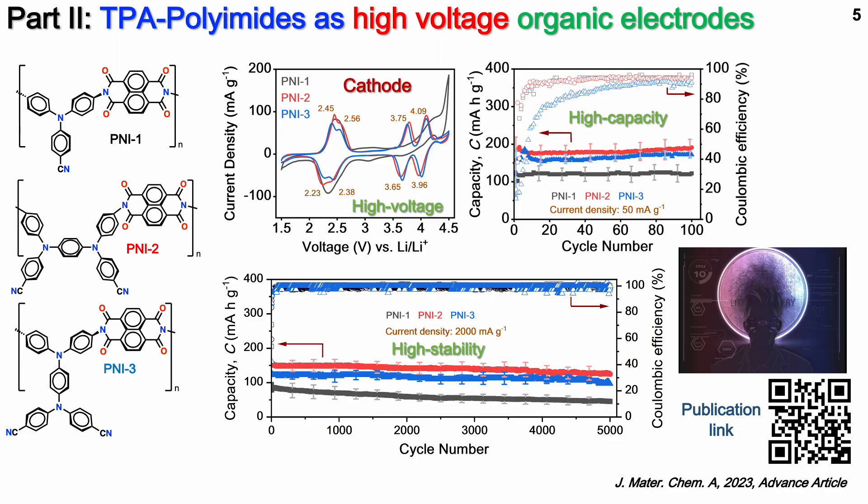Our further investigation shows that by incorporating this tetrapenyl diamine unit, we are able to increase the working voltage of this TPA polyamide cathode up to 4.5V, with higher capacity up to 200 mAh per gram and long stability up to 5,000 cycling.